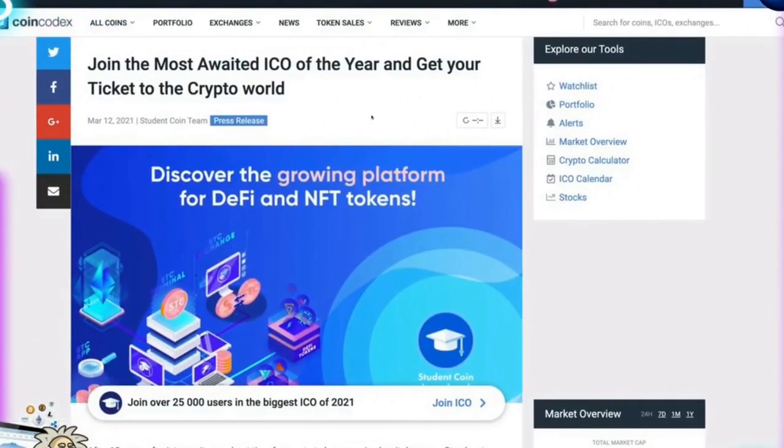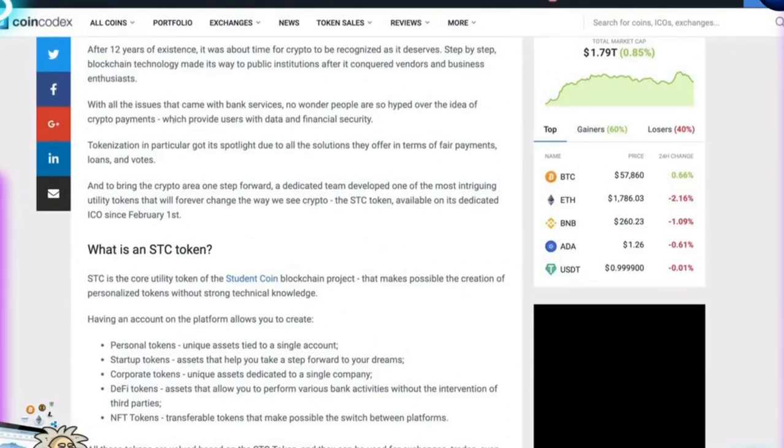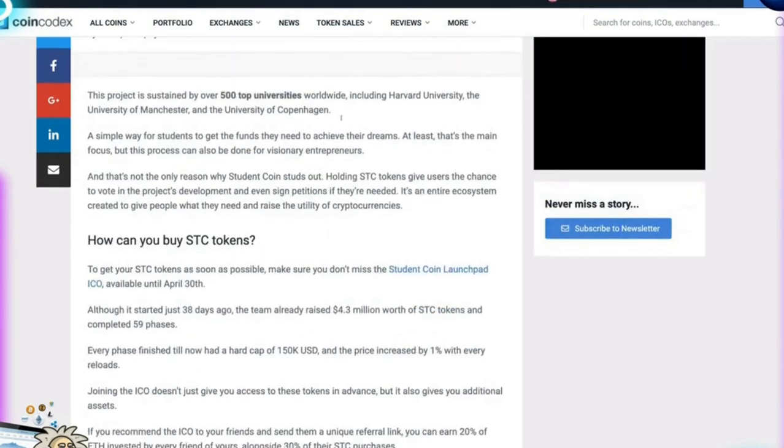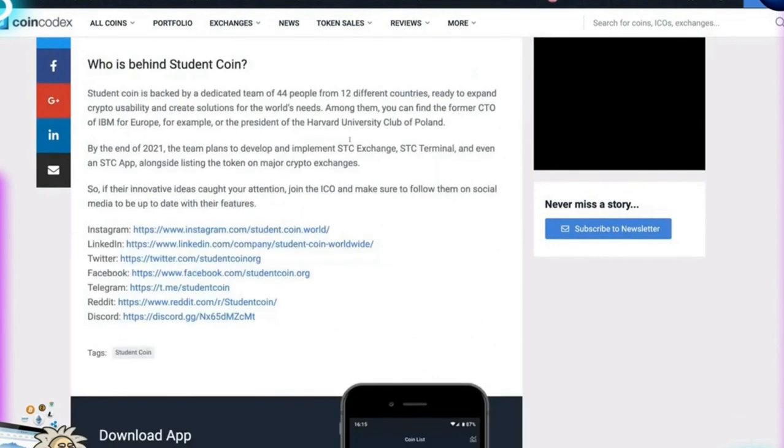A second article on CoinCodex.com, published on March 12th, goes over what Student Coin is looking to do and their token sales, covering the same detailed points as the BeInCrypto article. It's well worth reading through for further analysis. This project looks very strong for 2021.